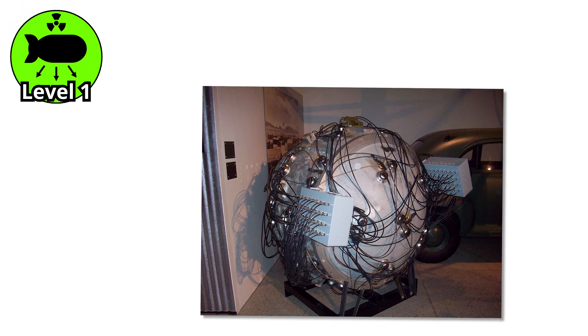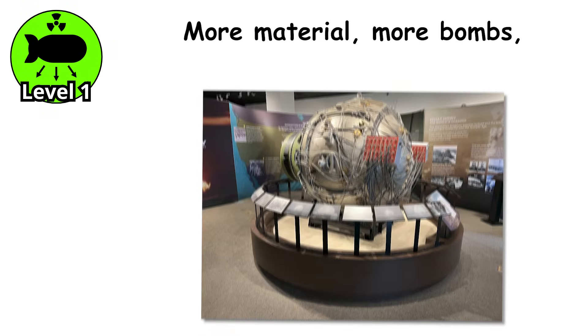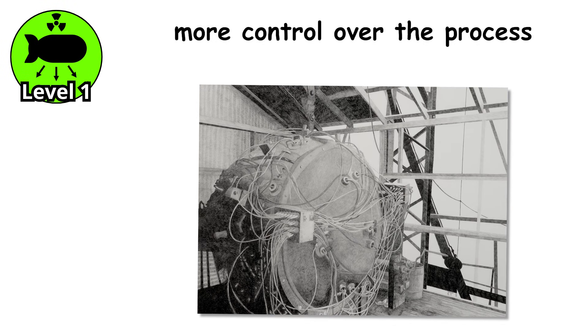And this time, they made it work with plutonium, which was easier to produce in reactors. More material, more bombs, more control over the process. Efficiency was the name of the game.